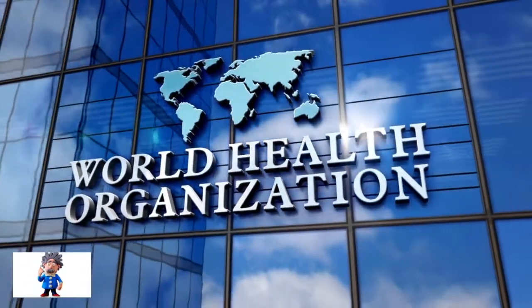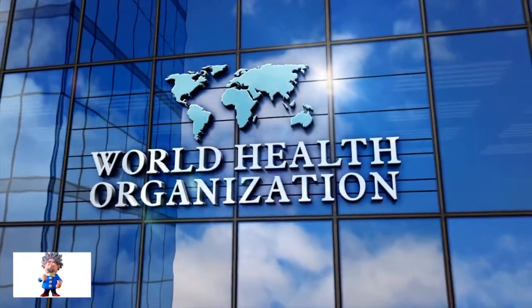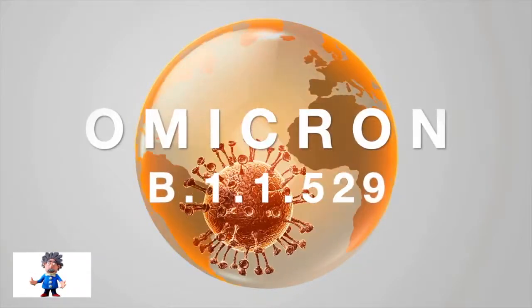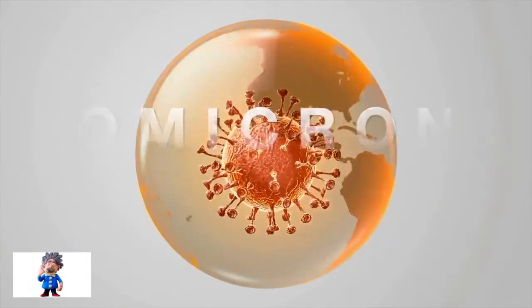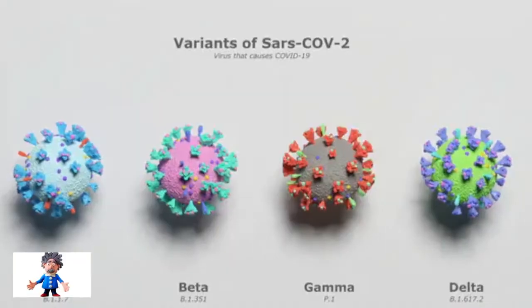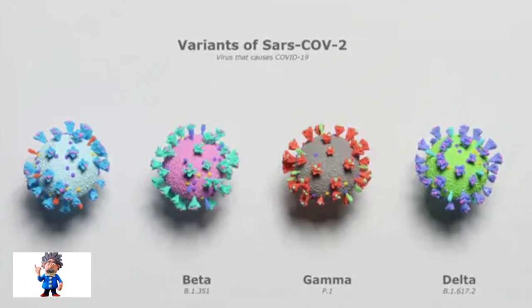The World Health Organization has declared a new coronavirus variant and named it Omicron. Omicron joins the Delta variant on the current WHO list of variants of concern, the highest alert category for emerging coronavirus variants.